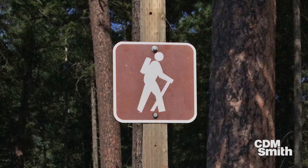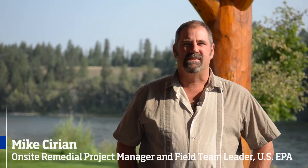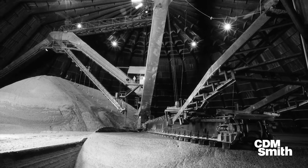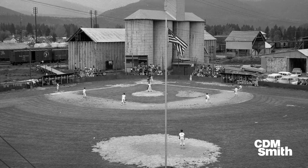In the 1960s and 70s, Libby was a very active community. The mine was operating and it had a couple hundred employees working there at any one time. It was a very productive and very prosperous community.